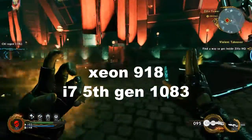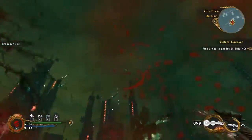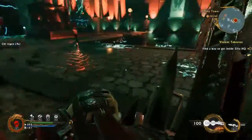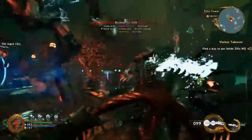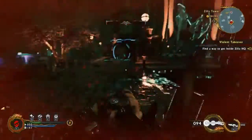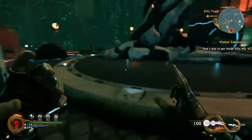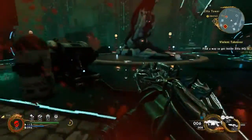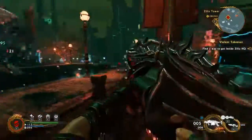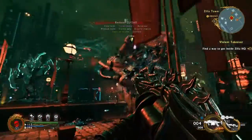When we ran the Cinebench score, we got 918 with the Xeon X5650, and 1083 with the 5th-generation i7 K-series processor. So this Xeon is very close to i7 performance — only about 15 to 20 percent lower — but the decrease in price is phenomenal, because those i7 K-series processors retail at $350 to $400 or more.